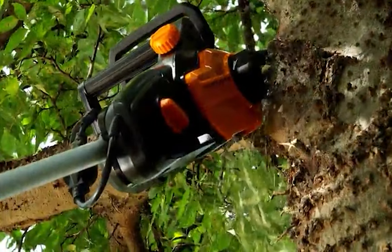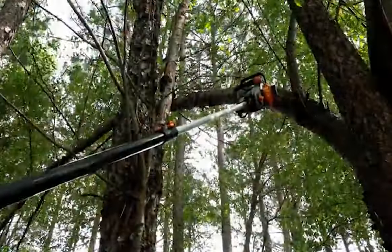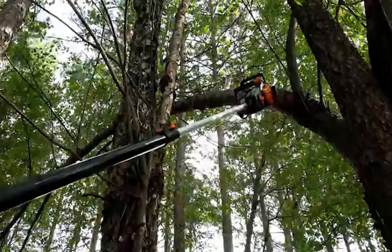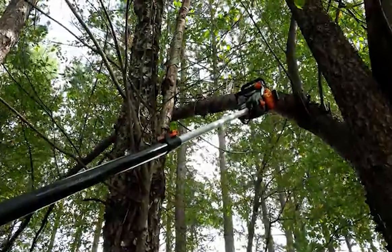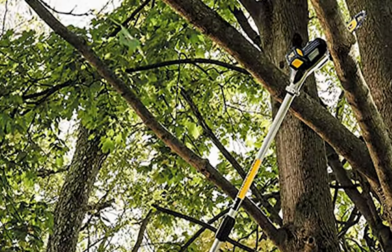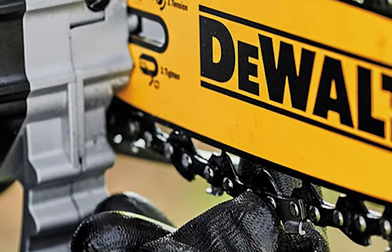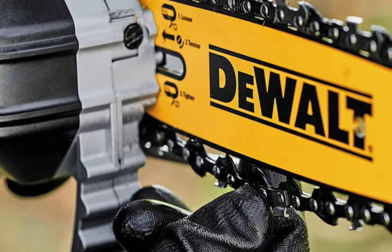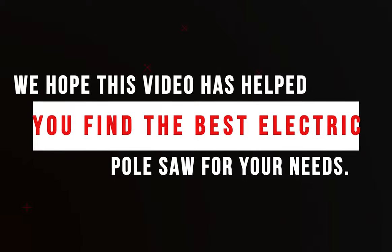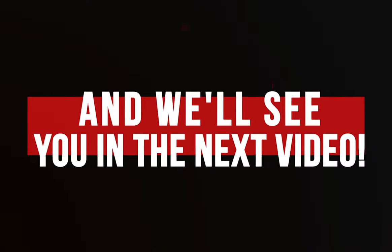Electric pole saws are an excellent choice for homeowners and professional arborists alike who want to prune hard-to-reach branches. Whether you need a lightweight saw for occasional pruning or a heavy-duty saw for tackling larger jobs, there is an electric pole saw for you. Be sure to consider the weight of the saw, the length of the pole, the cutting capacity, and the noise level when selecting the right saw. We hope this video has helped you find the best electric pole saw for your needs. Thanks for watching, and we'll see you in the next video.